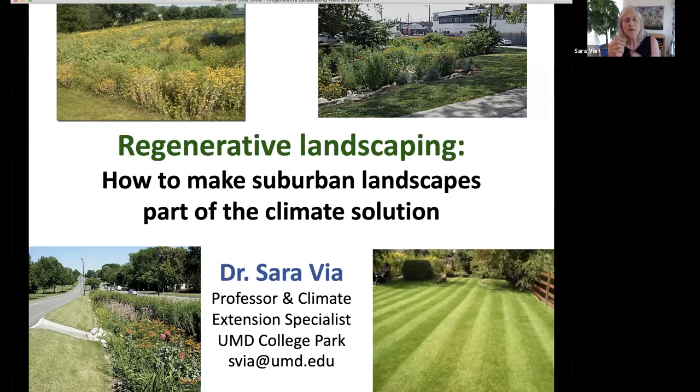Today I want to talk about suburban landscapes. If you haven't been present for the previous webinars, the first one I gave was on healthy soil, recorded and available on the HGIC channel. The second was on regenerative gardening — meaning vegetable and food gardening. This one is about landscaping, essentially all the spaces around your home and in non-residential spaces too.